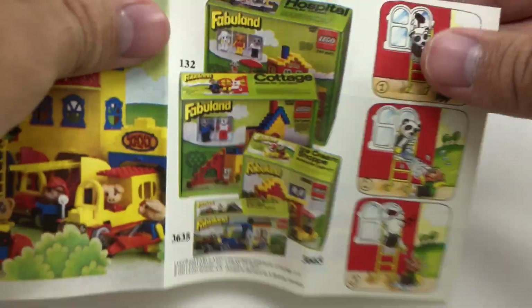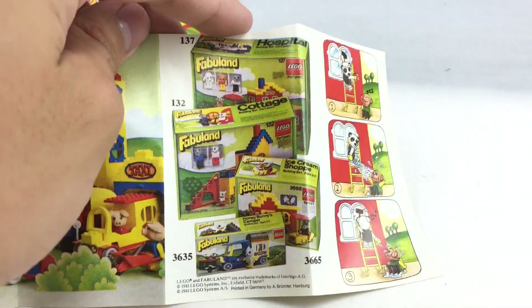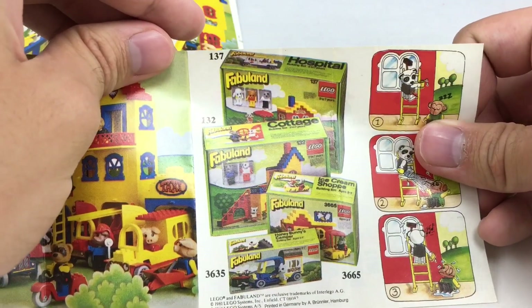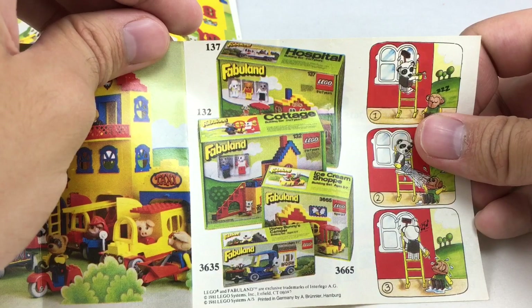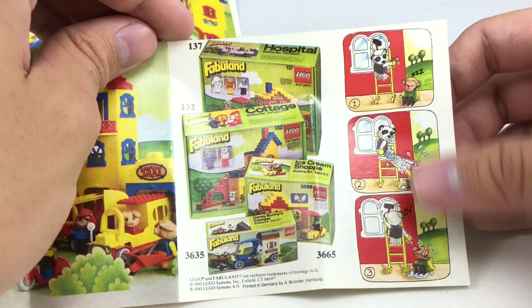They even have a look at the boxes of these sets, which is so weird to see because I never see these in their boxes — Cottage, Hospital, Ice Cream Shop, and Honey Bunny's Carrier. And you can see they have these little instructions right here, which is kind of funny.